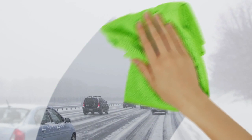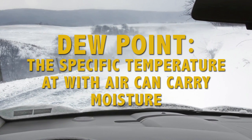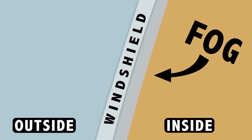Sick and tired of fogged up windshields when you turn your car on? The warm air inside your car collects moisture from your breath and body, making it very humid. When this humid air hits the freezing cold windshield, it quickly drops below the dew point — the specific temperature at which air can carry moisture. This means the free-floating water molecules in the air slow down and clump together on your cold windshield as annoying, even blinding, fog.